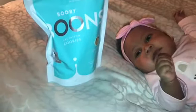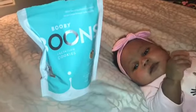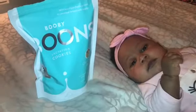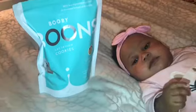The second product is the Booby lactation cookies — the oatmeal raisin bran ones. They are really good. I like these a lot better than the other ones. These are smaller, and you eat about two to three of these a day and you should be good.